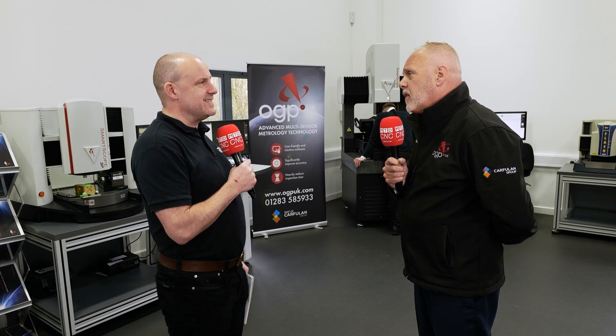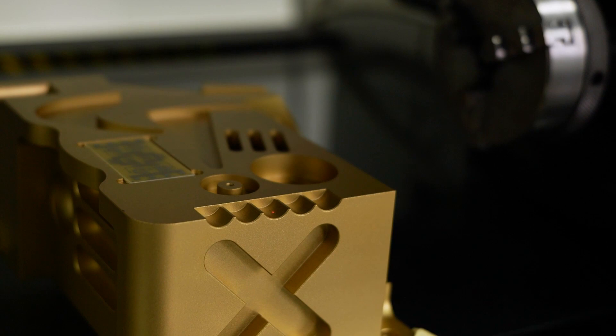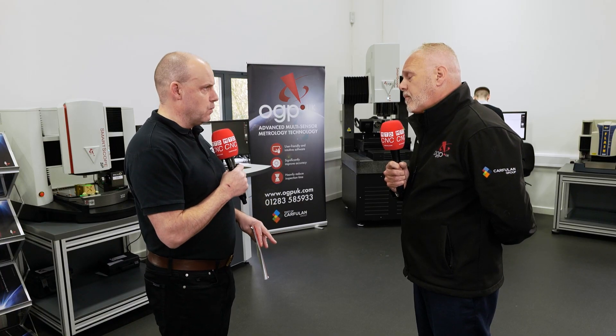The technology will fit into any type of manufactured component — some are more challenging than others, so in certain cases we have to introduce fourth and fifth axis rotaries to accommodate those applications. We supply many leading companies with machines for aerospace, measuring things like nozzle guide vanes and cooling holes. We also go into a lot of plastic moulding manufacturers, and medical devices have been a big forte of the machines for many years. So we cover a wide range of organisations across the UK.